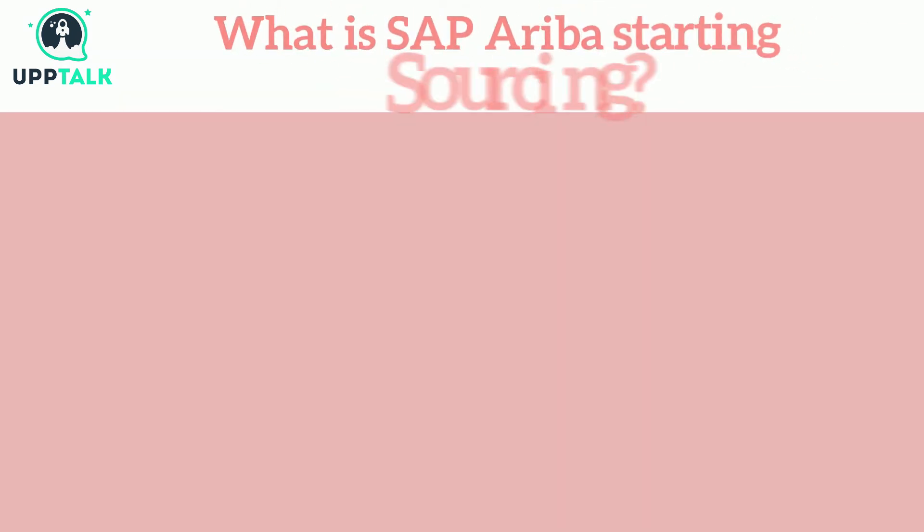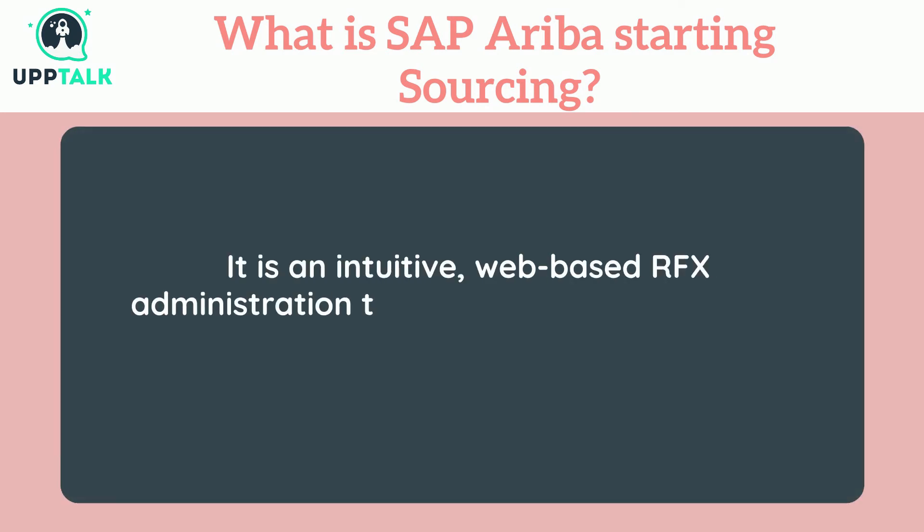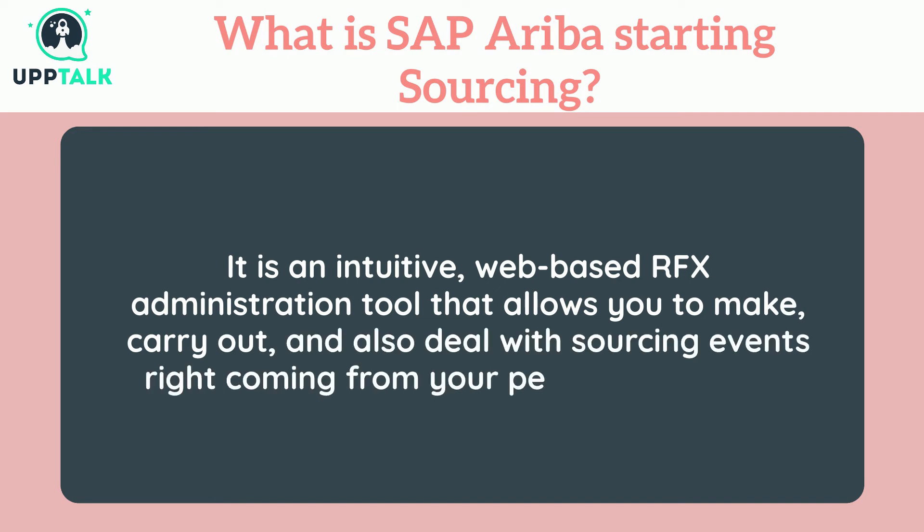What is SAP Ariba starting sourcing? It is an intuitive, web-based RFX administration tool that allows you to make, carry out, and deal with sourcing from your personal computer.